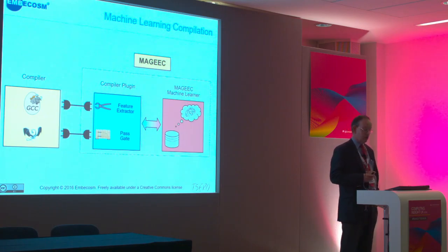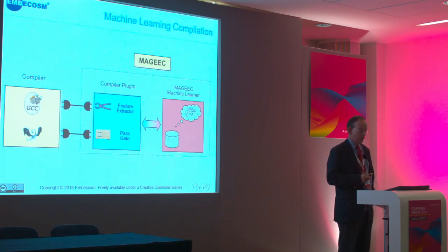The first approach is a straight machine learning approach. We take a wide range of programs representative of the sort running on the target system, compile them with a huge range of options, and measure how much energy they use. Our colleagues from Alinea and their MAP tool supply the energy data. We use a standard machine learning algorithm to learn what sorts of source code compile best for energy with what sort of options. In the future, when you bring a new program, we can look at that machine learning database and say, given what your source code looks like, these are the optimizations you want.